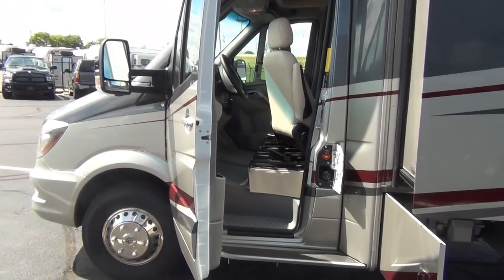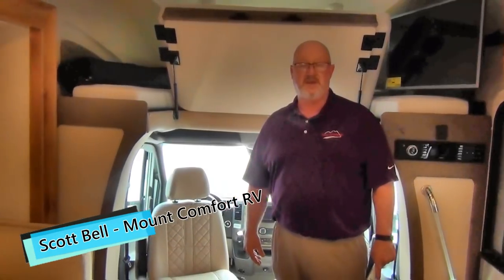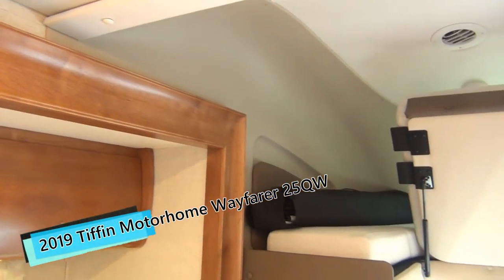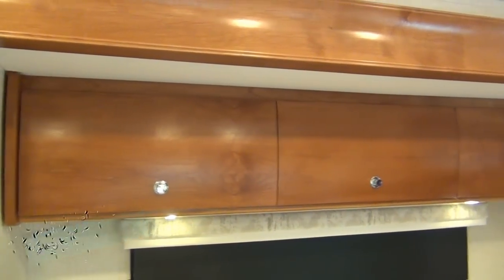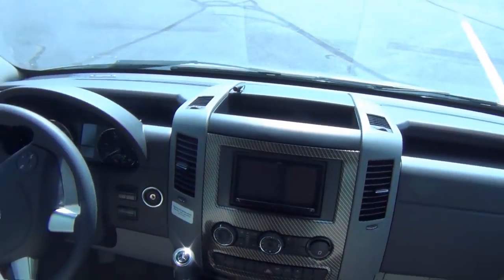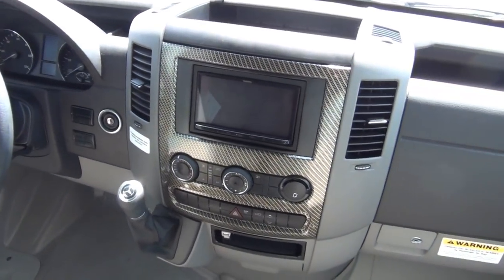Moving into the interior of the coach — welcome to the inside of the Tiffin Wayfarer 24QW, 2019 version. As you can see, we do have the sandstone interior. One of the neat things about this Mercedes chassis is you get a lot of the rounded corners, more European Mercedes-type styling. They are solid wood cabinets, solid wood fascia, solid surface countertops. If Tony pans around to the front part of the coach, you can see the neat uniqueness of the graphite design — typical Mercedes styling and engineering.